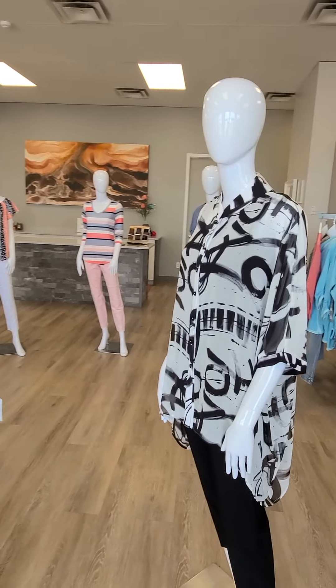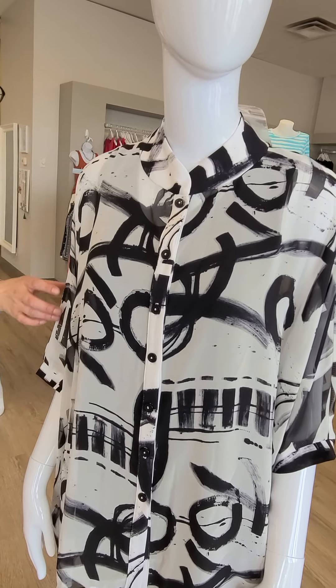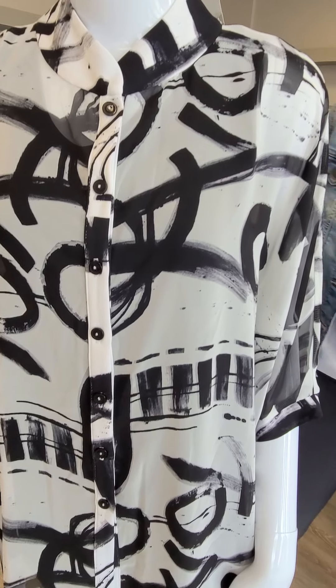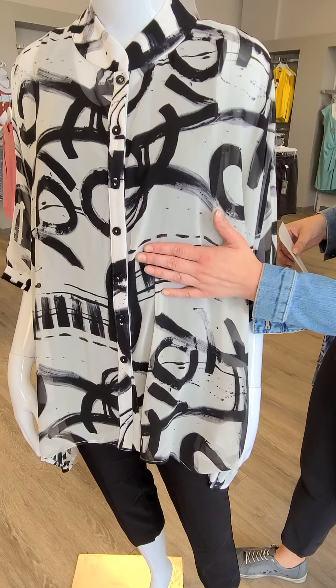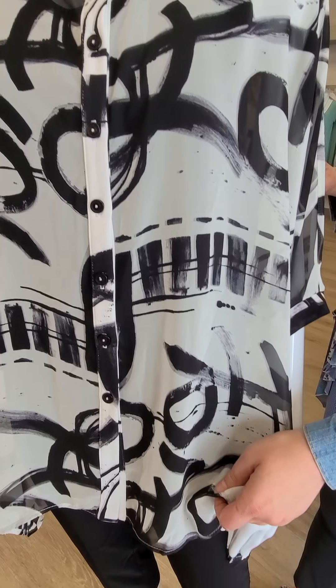Let's start talking about new arrivals this week. We have this awesome tunic button-up blouse, all made in Canada from our brand Complique. This black and white number is $144 and comes in sizes extra small through extra large. As you can see it is pretty roomy and it is sheer. We've put a black tank top underneath, but you could always add a pop of color or white.